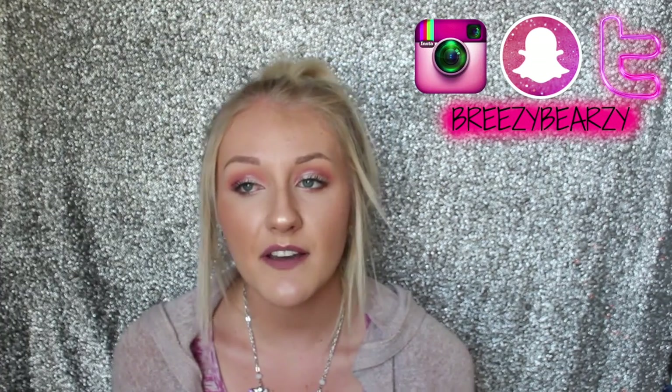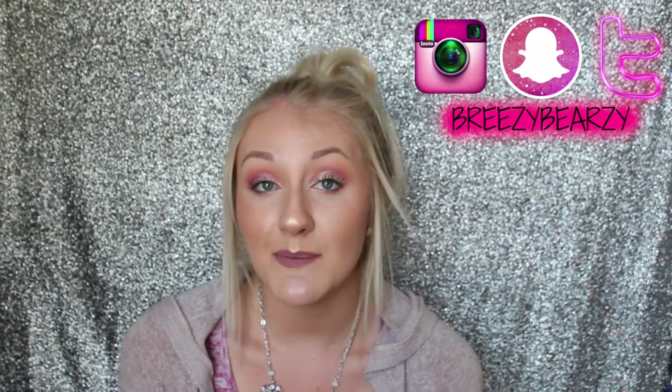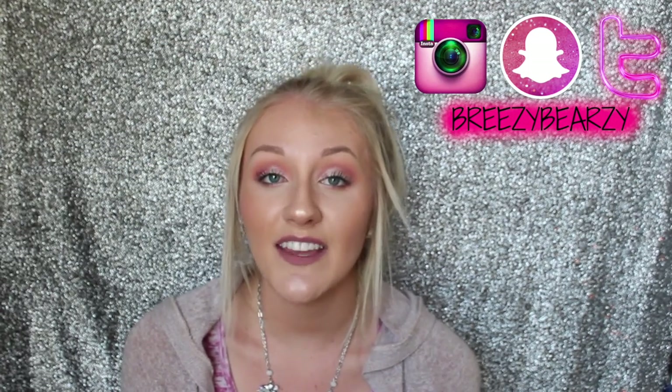Hi guys! Welcome to my channel. If you are new here, welcome. I'll be sharing with you some of the new things I got for the spring and summer. I have been collecting these items for about a month, a month and a half now, and I've just been saving them for this video. So I'm really excited to share them with you guys, and without further ado, let's go ahead and get right on into the video.